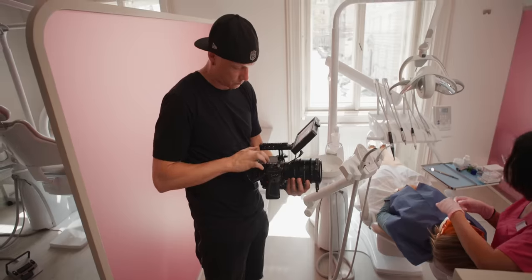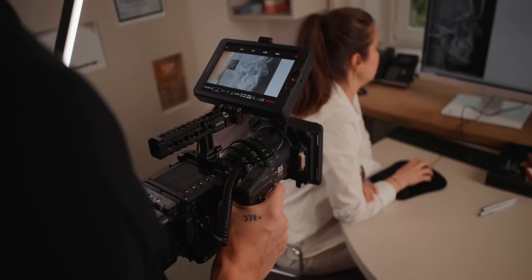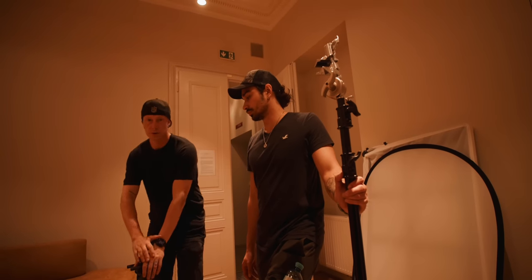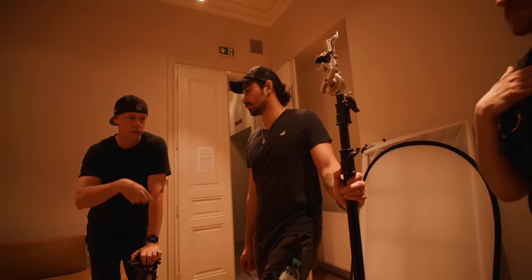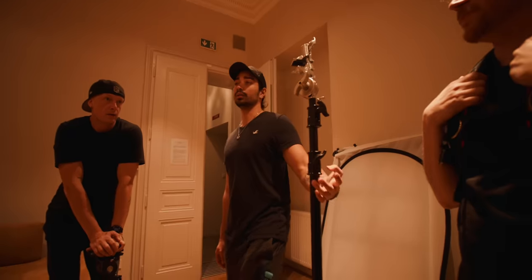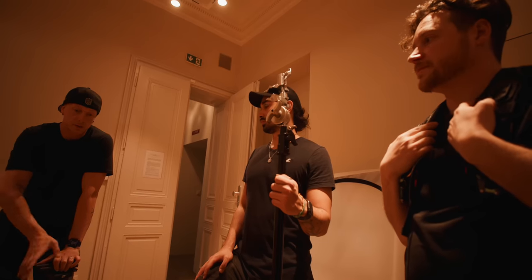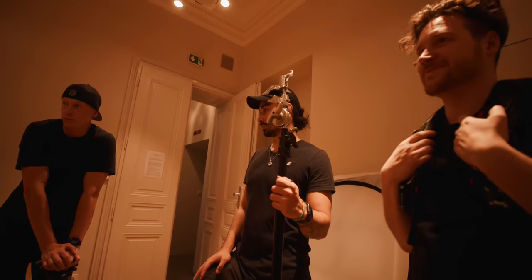Time check on set: only two hours left. Remaining shots are the Q&As, one more gimbal shot in the room, a downstairs shot, and an outside shot. The team confirms the list — outside shot and Q&A, plus one more gimbal shot in here.